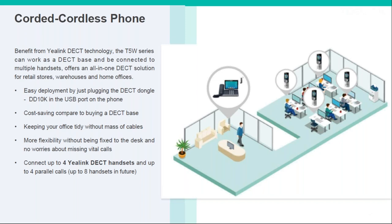Using the DECT dongle currently supports up to four handsets, compared to eight on the actual base station. But they are planning to upgrade that through firmware changes, and we're expecting it to support eight in total in the future.